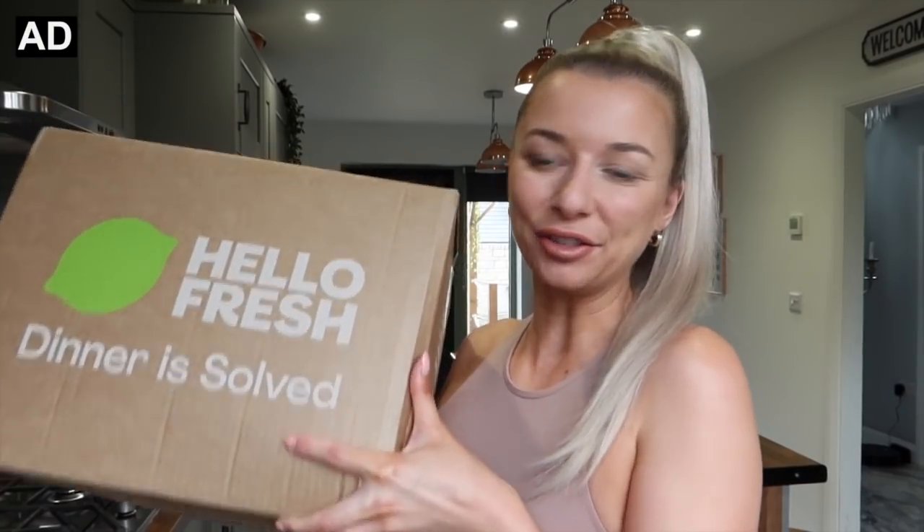Hey guys, welcome back to my channel. It came to my attention that I have never unboxed a food subscription box before, so I thought it's about time I change things up on the channel and actually unbox one today. I have one by HelloFresh — I've heard so many wonderful things about HelloFresh.